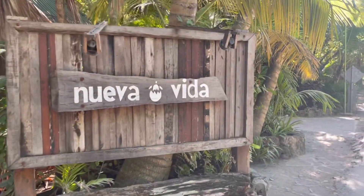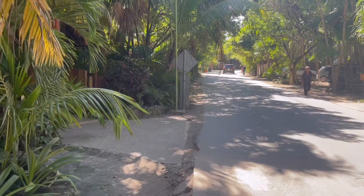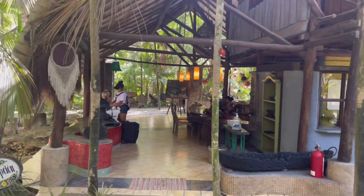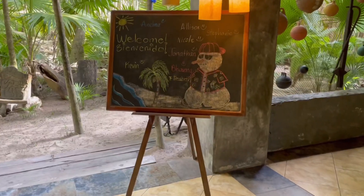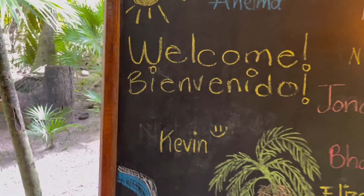Hotel Nueva Vida de Romero is found on the ocean side of Tulum Beach Road. The hotel is located right in the mix of things in Tulum Beach. Here's reception — I'll show you guys a look around. Upon check-in they have a personal greeting for their guest — that's me, Kevin. Very nice.